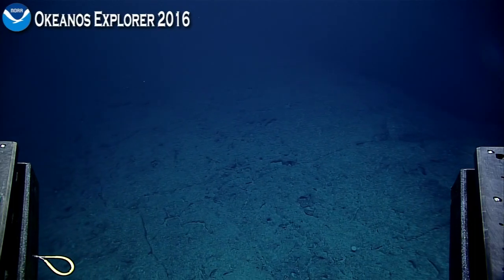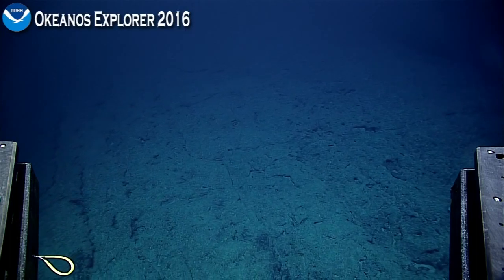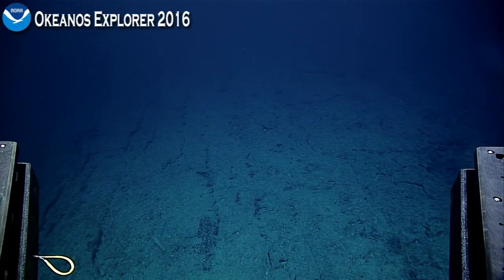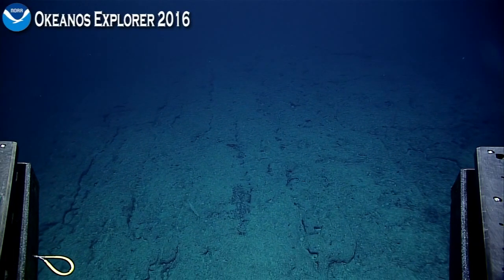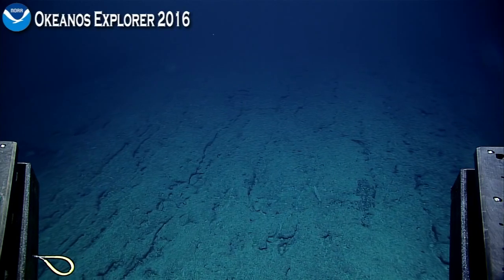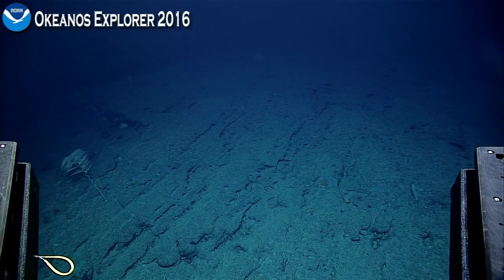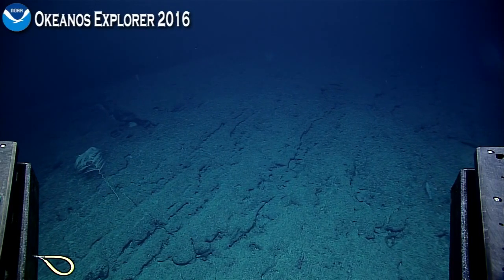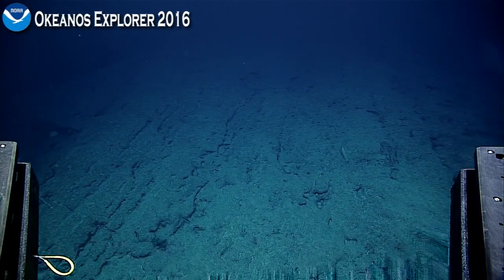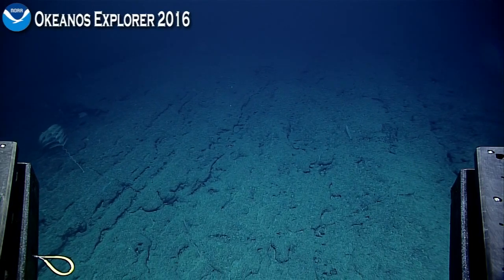We've got to find this sponge. I think we can do it. A little bit more to the left — we were looking downslope. We really need to find that sponge, it could be a brand new species. Maybe keep looking backward a little bit. You've got good eyes on everything, Nick? I've got delta 20. I think it's maybe over to the right more — I think you went quite a ways chasing the fish.